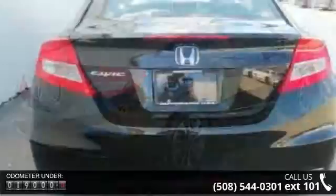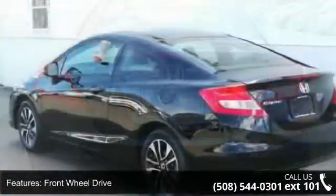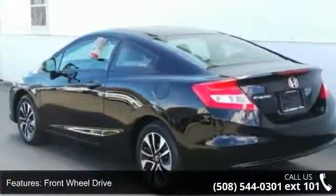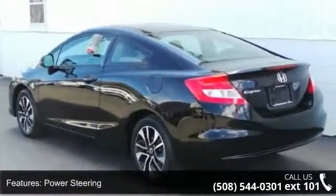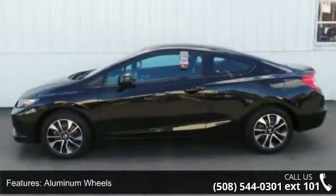Enjoy these notable features: front-wheel drive, power steering, 4-wheel disc brakes, aluminum wheels, automatic headlights, premium sound system, MP3 player, auxiliary audio input, Bluetooth connection, and bucket seats.